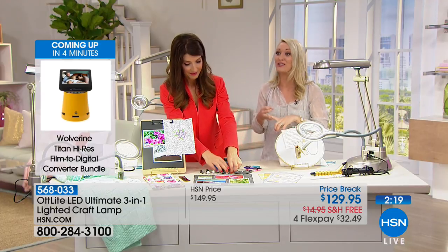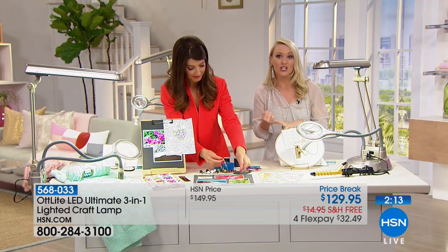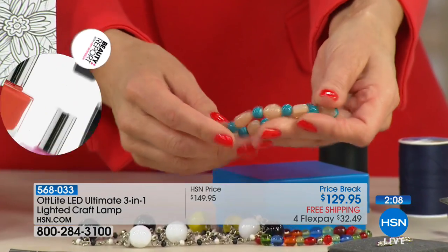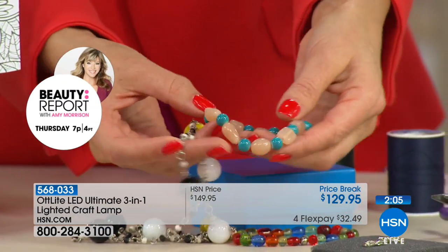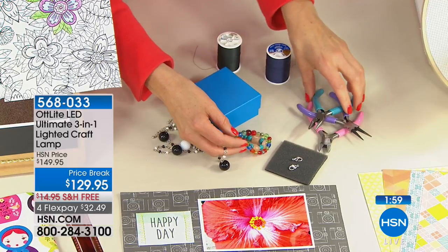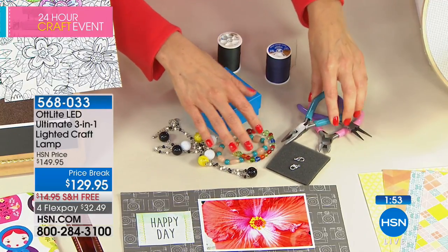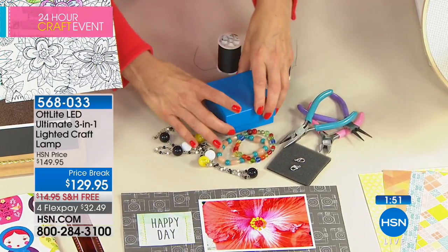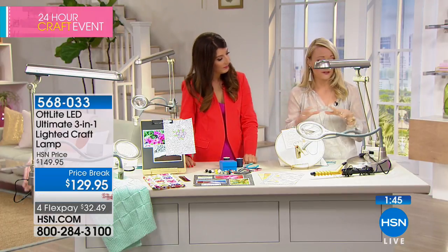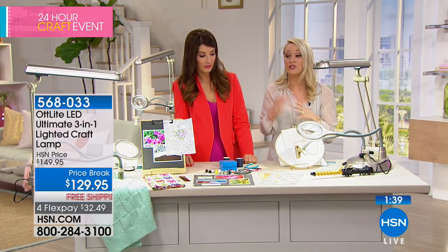Think about where you live — if it gets dark early in the seasons, with an OT Light you're bringing in natural daylight and you can do your projects whenever you want. Maybe it's jewelry making — finding all those tiny pieces, using your needle nose pliers to twist wire or attach findings. There are so many things we do every day that are very small and we just don't have the right light. The tabletop version is great for your desk, command center, or even a vanity.